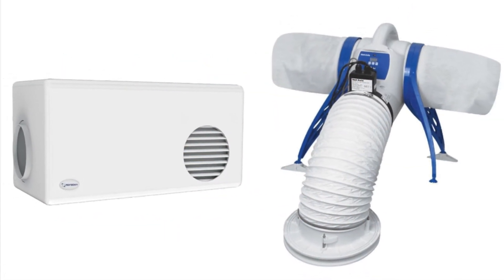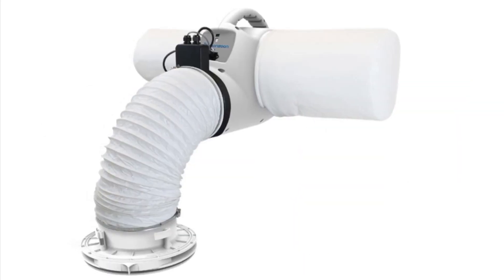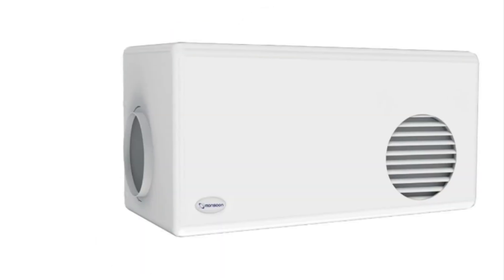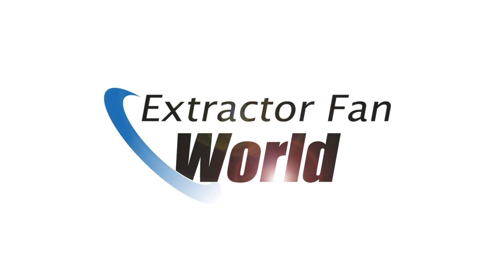Most importantly, PIV units are a very cost-effective way of keeping your whole house well ventilated without losing the warmth generated by your central heating during colder months — something we can all agree is an important consideration at the moment. Check out the range of PIV units available at extractofanworld.co.uk, part of the Electric World family.